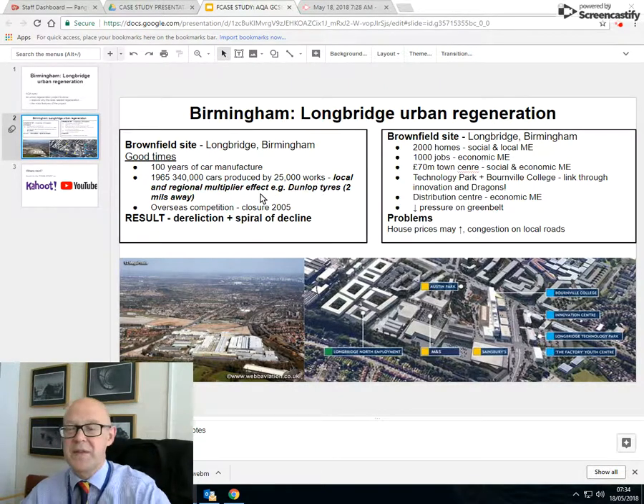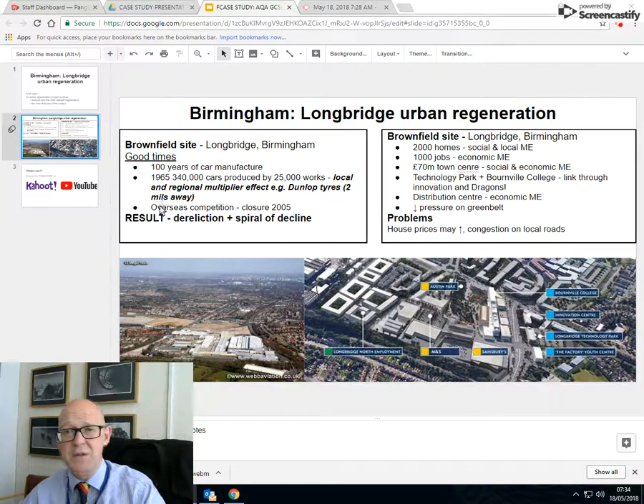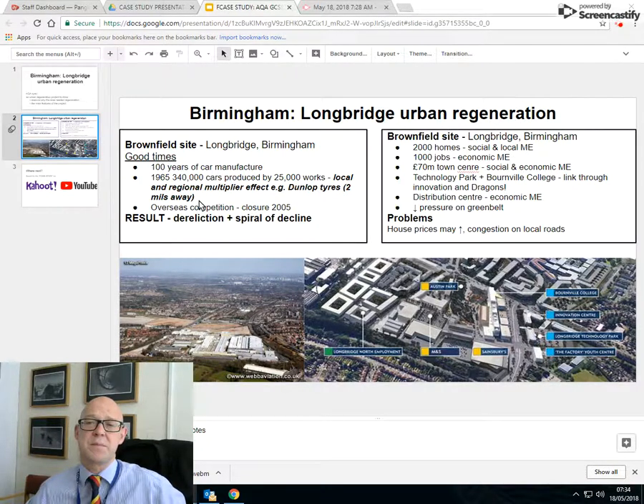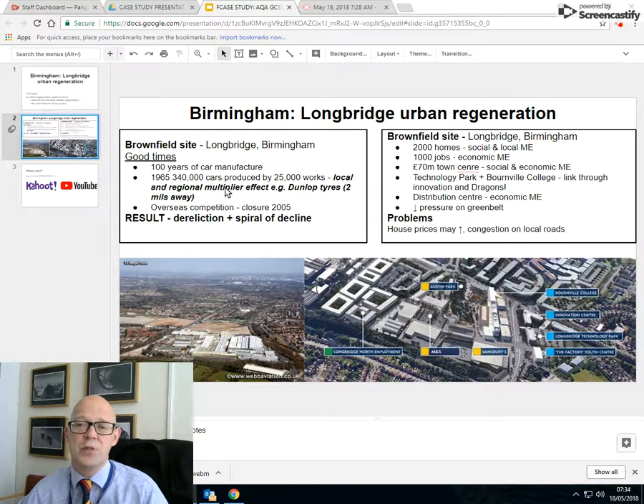The local and regional multiplier effect is the most important thing here. Car factories employ lots of people, but they also employ lots of people in other industries around them that supply the components. However, due to overseas competition — cars being made cheaper in new manufacturing sites, particularly coastal sites where they can import and export raw materials and products — Longbridge essentially became unworkable, uneconomic, and it was closed in 2005.